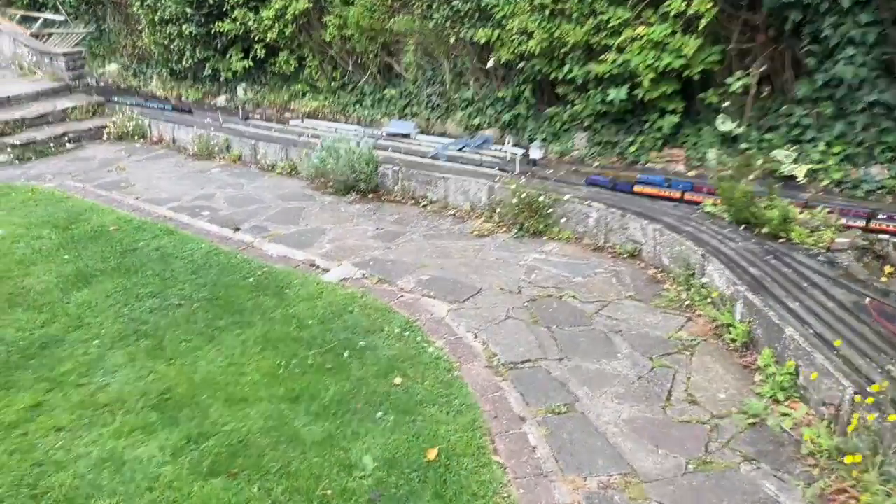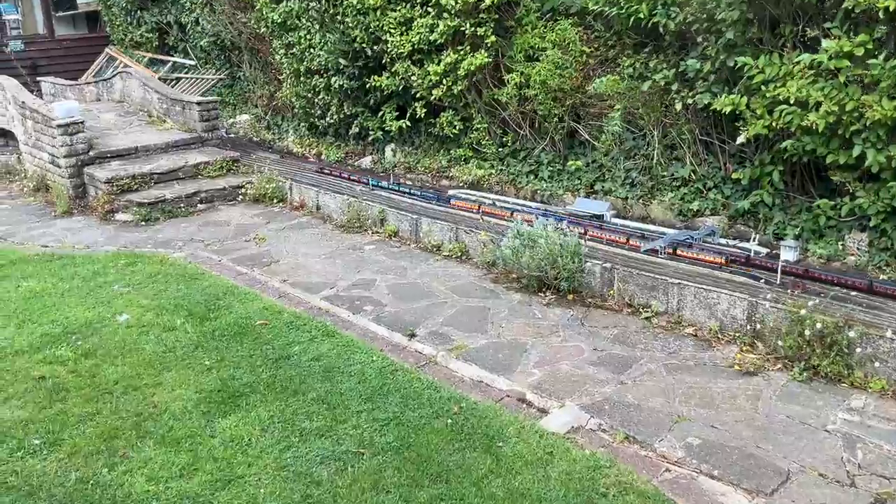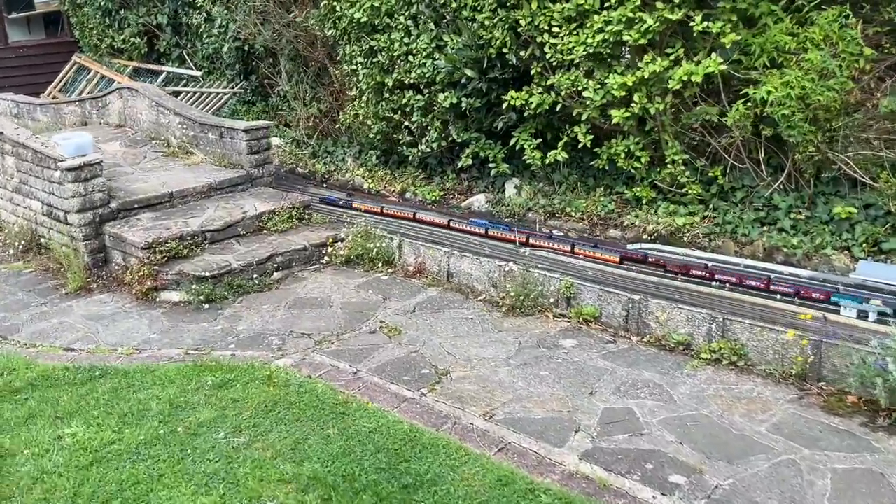Doorsy Garden Railway and our road garage. Friday afternoon, quarter to five it is, and this is Doorsy Garden Railway.